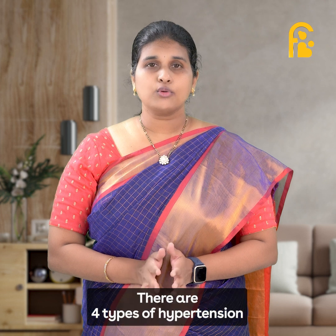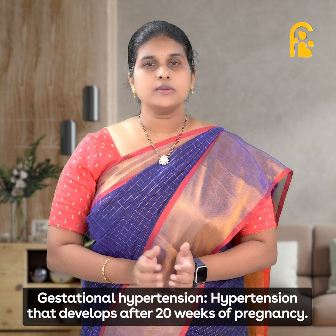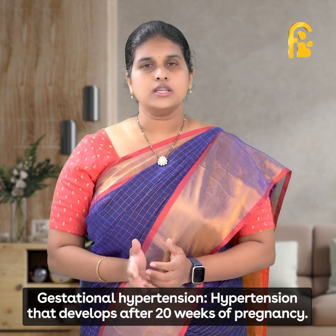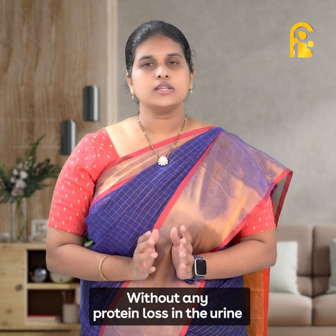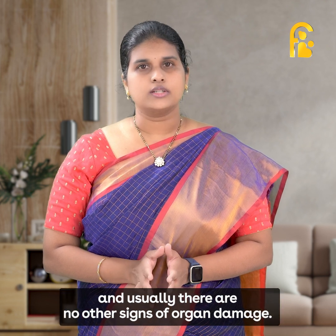There are four types of hypertension. The first is gestational hypertension — hypertension that develops after 20 weeks of pregnancy without any protein loss in the urine, and usually there are no other signs of organ damage.